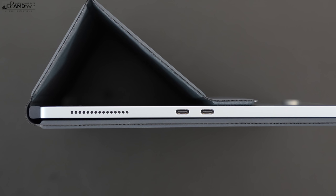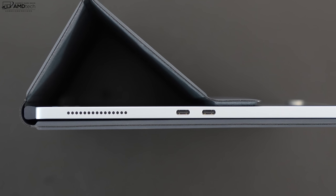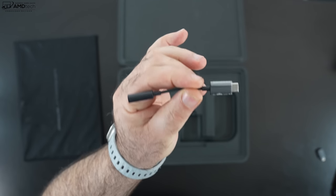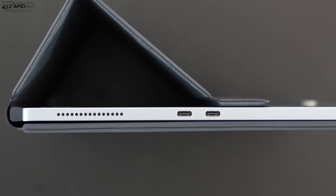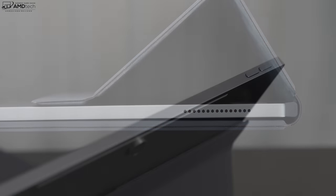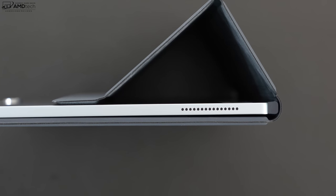Port selection is very limited. You get two USB-C Thunderbolt 4 ports that are full-function, supporting data, charge, and display out. There's no headphone jack and no USB-A port, but they do include adapters in the box for both — a nice value add. On the right side there's just a speaker grille, and on the top are the volume buttons and power button, which also doubles as a fingerprint scanner.